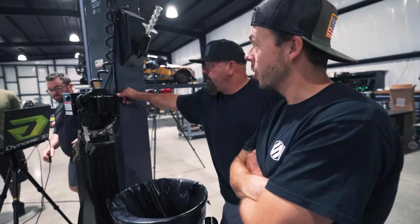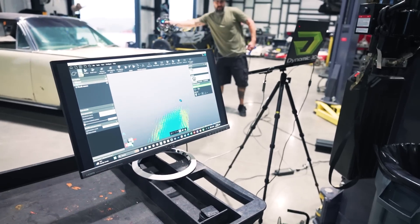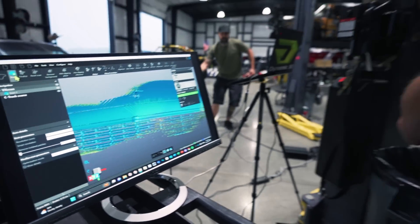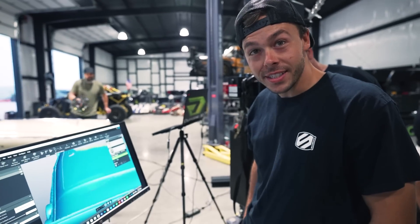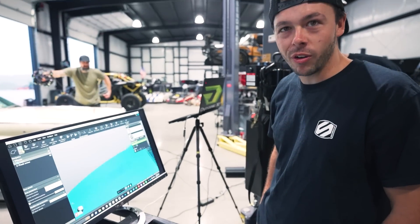All right, I'm going to start. All right, cool, here we go. As he's going, look at how fast that's tracking — it's unbelievable. That is incredible. Holy cow. The yellow is telling us we need more detail on this area — this is just guiding him to scan over that a little bit better. I bet he's been scanning for two minutes and he's already got the whole front of the car.